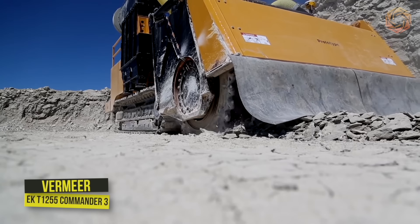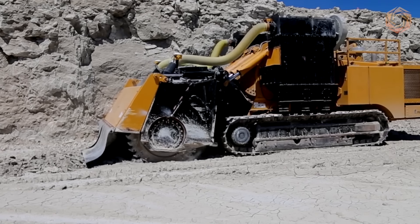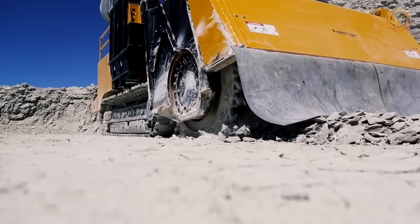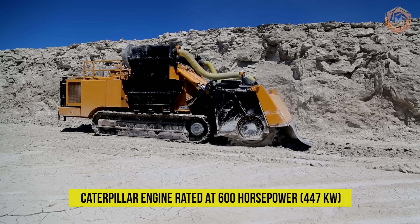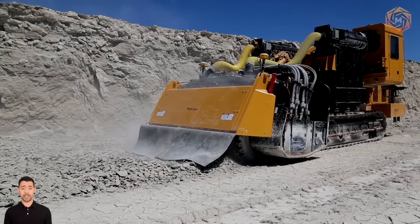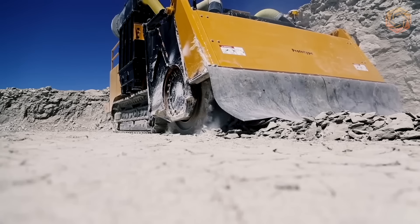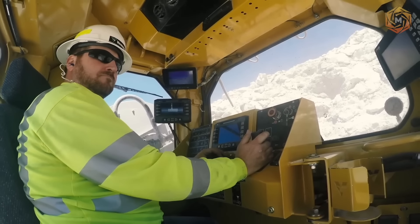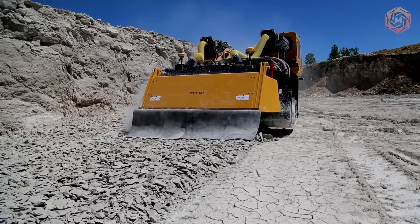The trencher model T1255 Commander III produced by Vermeer is characterized by high performance necessary for work with hard rocks and large diameters. The machine is equipped with a Caterpillar engine rated at 600 horsepower and is well-suited for a variety of work on rough terrain. Thanks to an extra-wide opening for the conveyor, dual rotary drive motors provide low-speed cutting with high torque for excellent ground penetration and less chain wear.